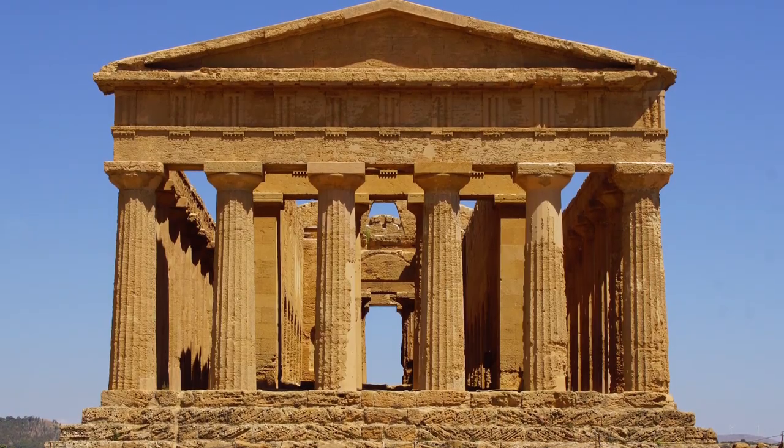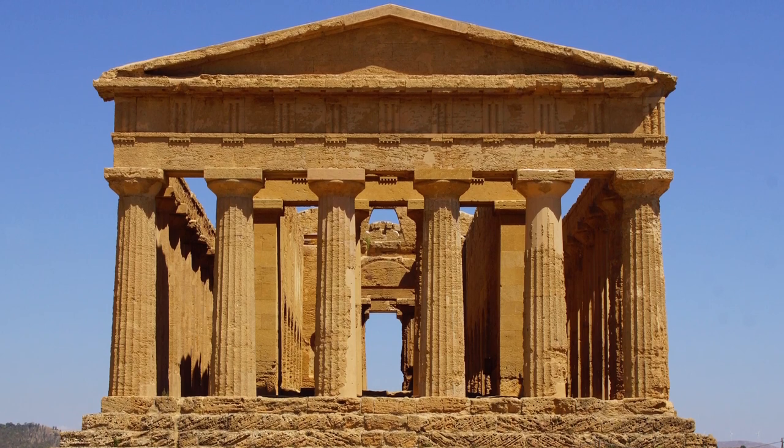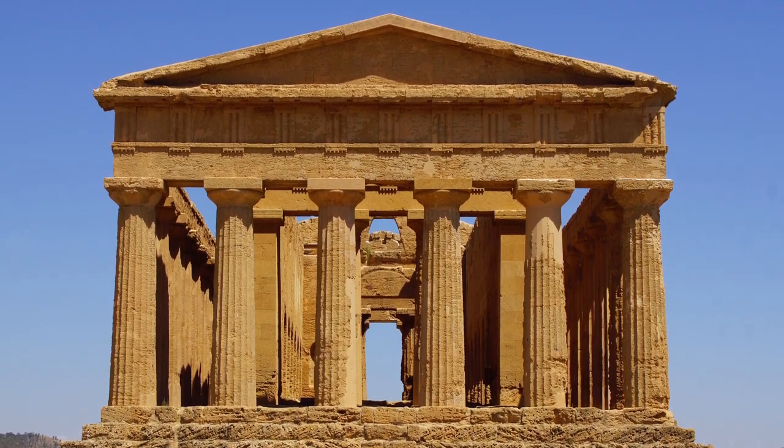The best preserved temple is the Temple of Concordia, which was saved from destruction because it was turned into an early Christian church.